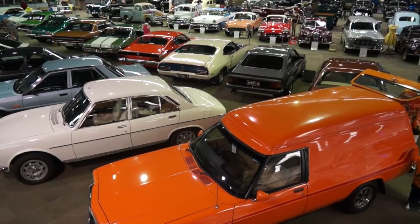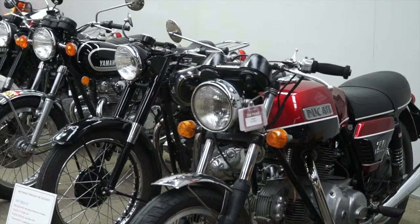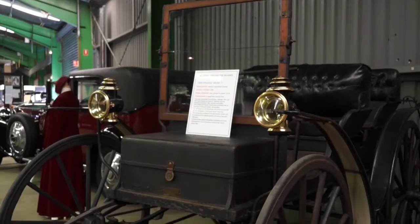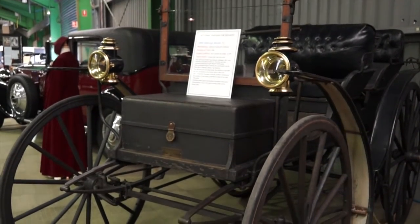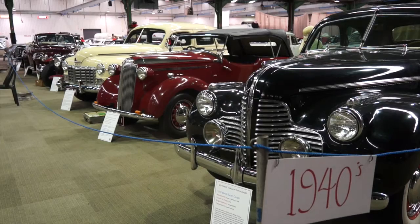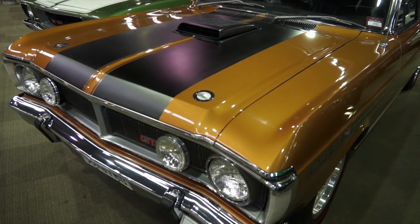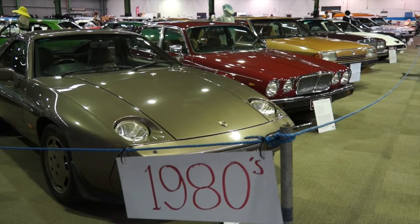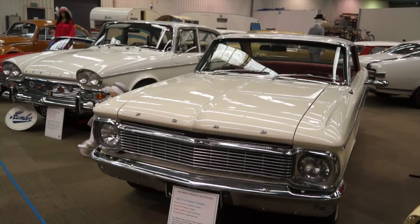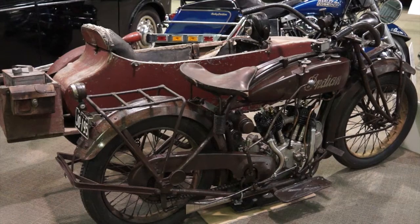Motoring Through the Decades features around 120 cars and some 20 motorbikes. The oldest car will be a replica 1886 Benz, through to a 1907 Holzman motor buggy, and between 10 and 15 vehicles from every decade right up to a GT Falcon. In addition to the 120 cars inside the display, there will be a rotating display of 40 to 50 vehicles on the forecourt of the complex each day by the club members.